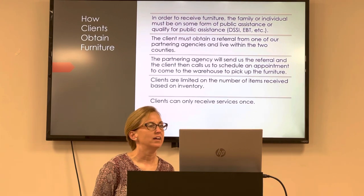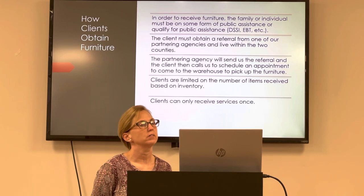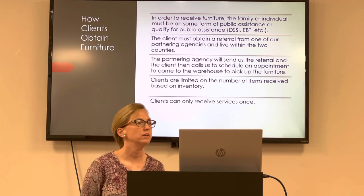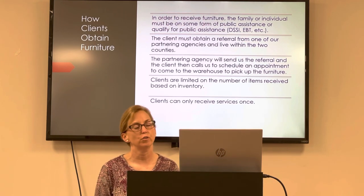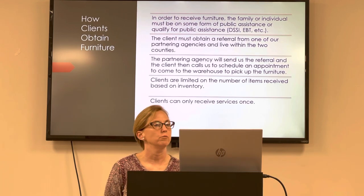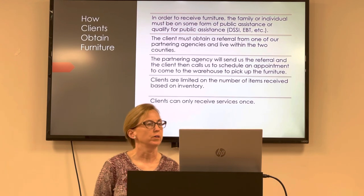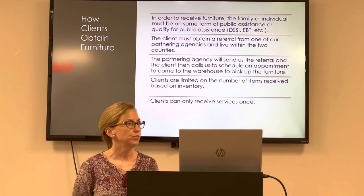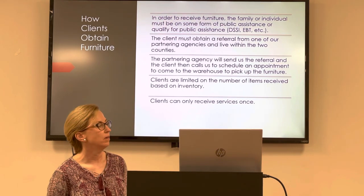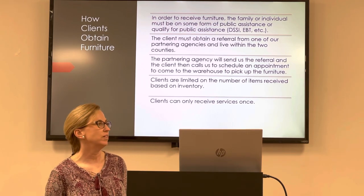We're always asked how clients get the furniture. We work with different agencies throughout the county to find individuals who are in need. The client must have a referral, and they must be indigent — they must qualify to be on some form of public assistance or be living at the poverty level. We do limit it to a one-time service, and we generally limit it to five to six items per family based on our inventory.